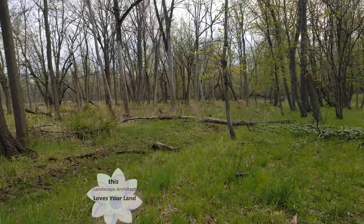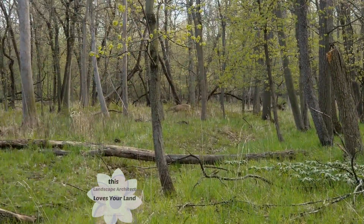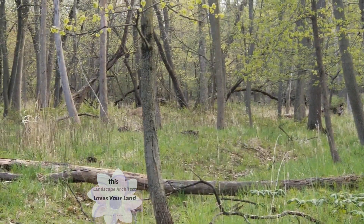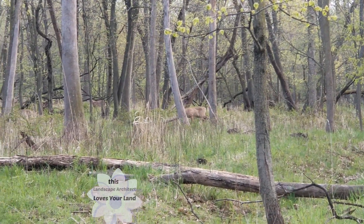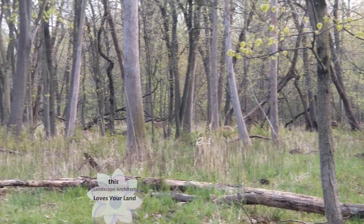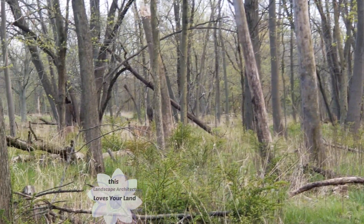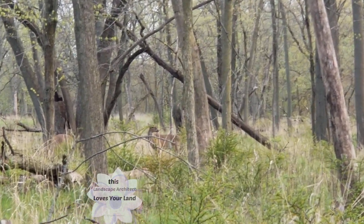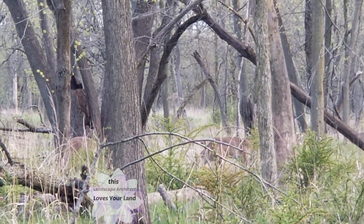The light is getting kind of low, but we thought we'd take a little walk anyways. We're using their path — it's sort of an old, I think it's the old Forest Preserve path. You can see in front of this deer there's some barberry. Gives them a good place to hide.